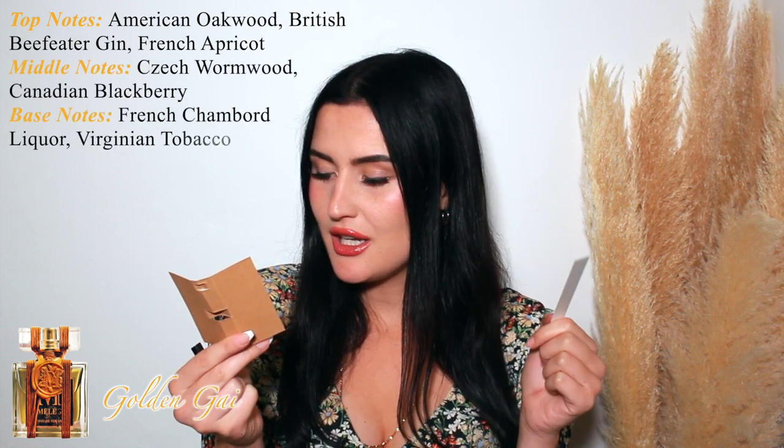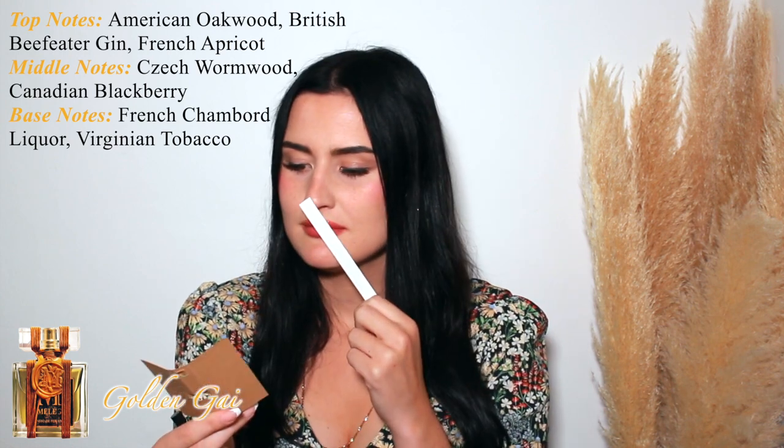Next up is Golden Guy. Very fruity, very yummy — almost a little tangy. I like this one a lot; I feel like I could wear this one. It has oakwood, British gin, French apricots, wormwood, Canadian blackberry, French liquor, and Virginian tobacco. The apricot gives it that tangy fruity vibe — also a slight banana custard feel. It's like a tart, juicy apricot scent with woody notes, and the blackberry adds to the tartness.